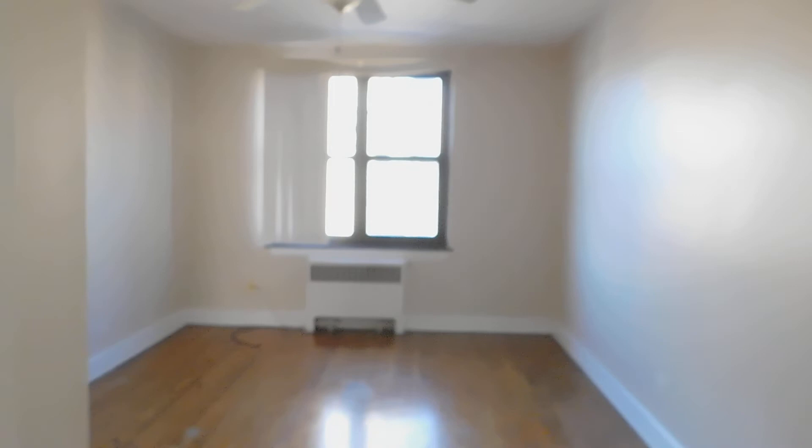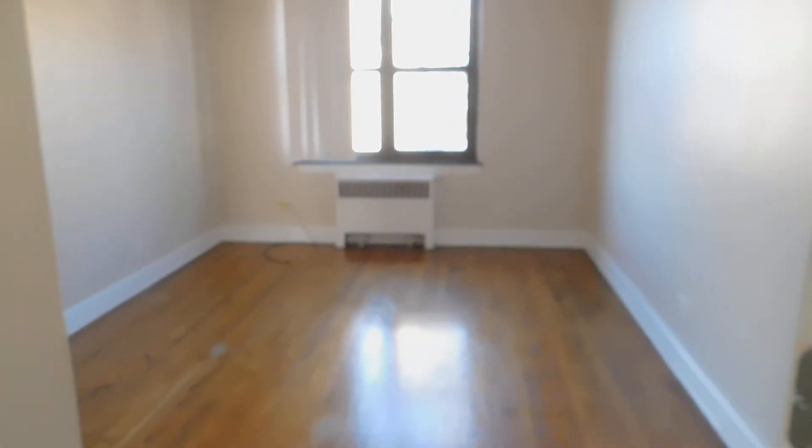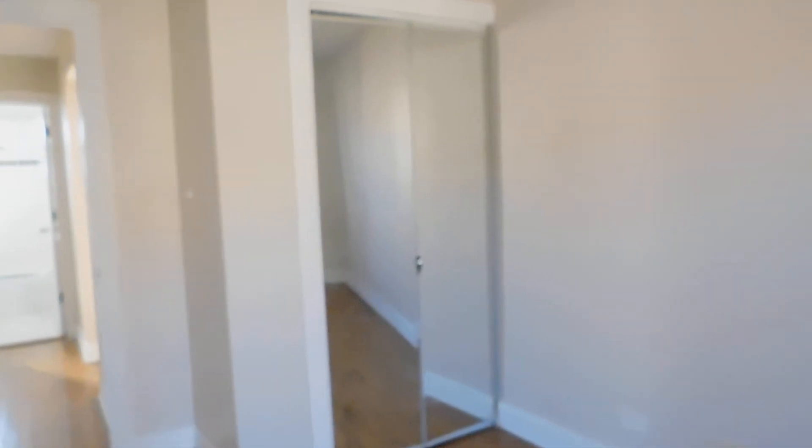Last but not least, the bedroom. It's a large bedroom — got a ceiling fan, nice hardwood floors, and you can easily fit a king size bed. Here it is from another perspective. And there's a nice big closet in the bedroom.